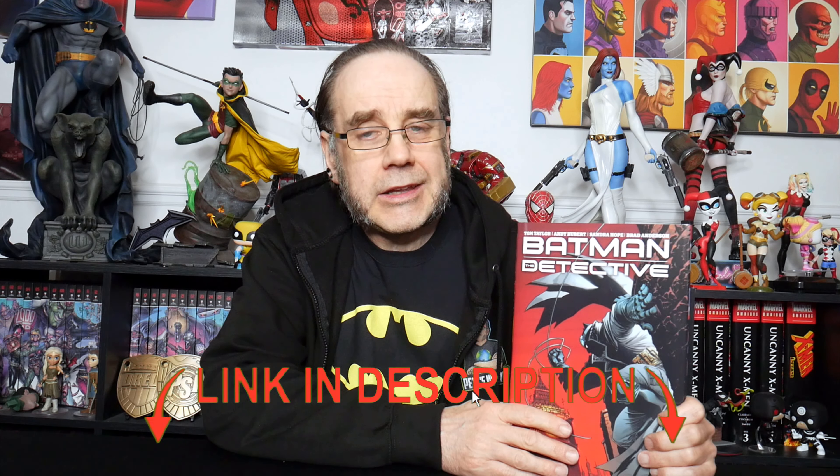Hello, welcome to the channel. Today we're going to be checking out Batman: The Detective, so let's get it unwrapped and see what we got. This is a hardcover with dust jacket, priced at $24.99, $33.99 Canadian, or £19.99. However, I got mine from Forbidden Planet for only $13.99 — I'll put a link in the description below.